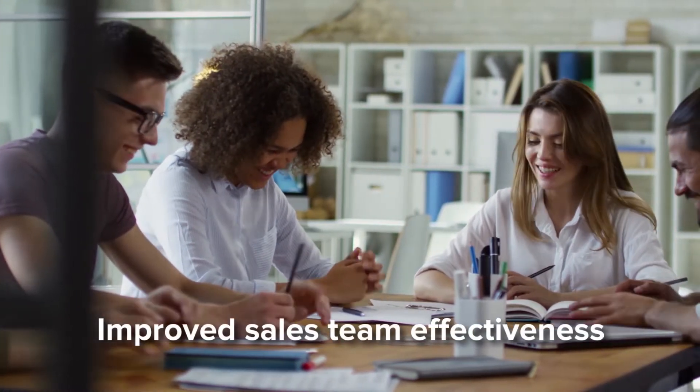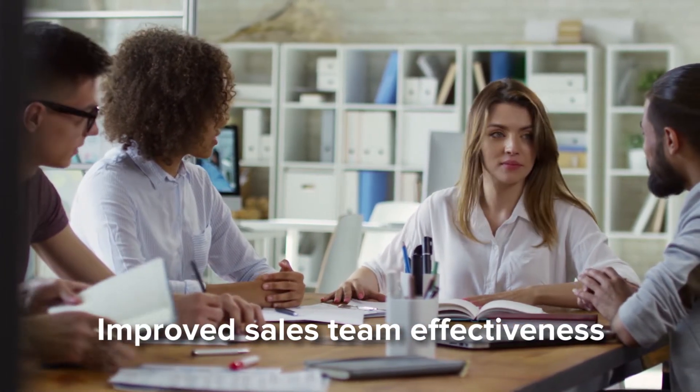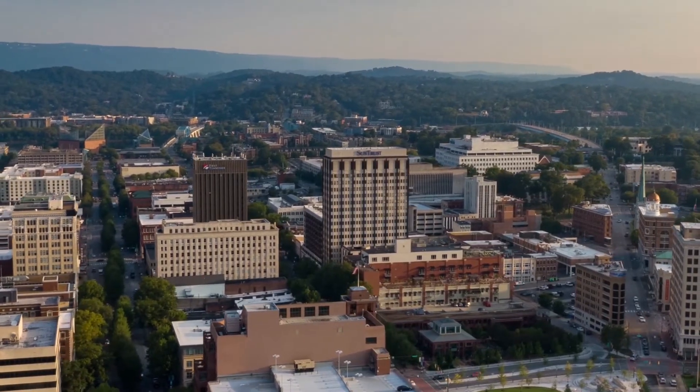Sales employees realized improved onboarding times and productivity improvements in their day-to-day work, all resulting in improved effectiveness and an additional $7 million in revenue and $400,000 in profit across several organizations interviewed by Forrester.